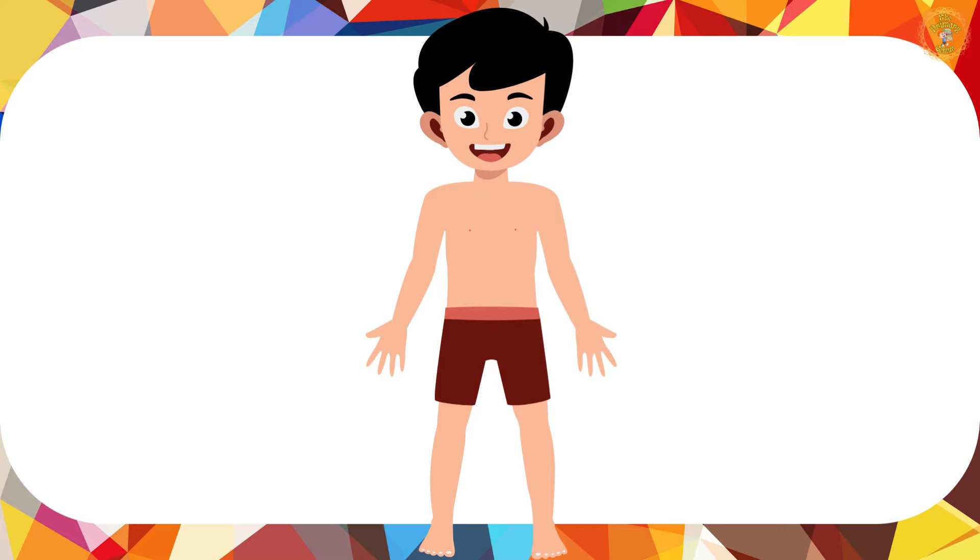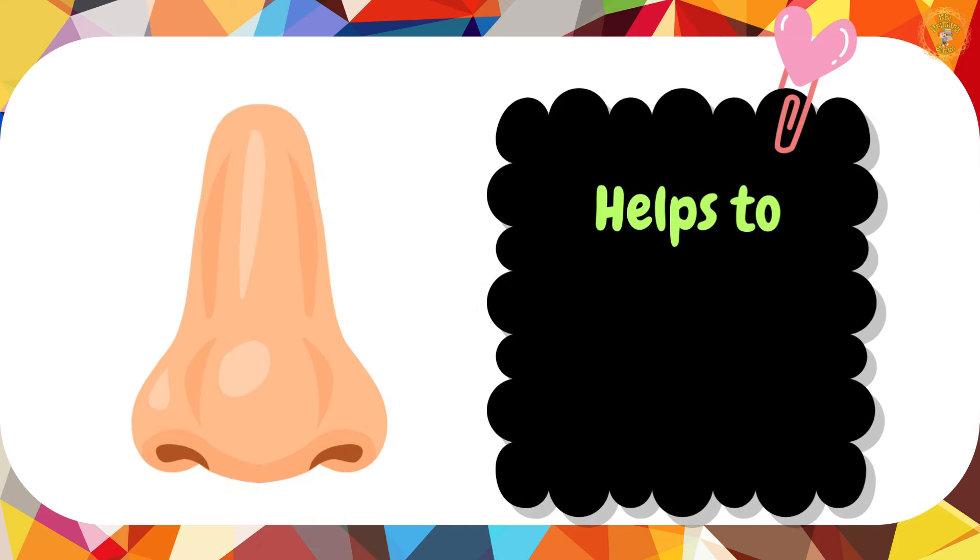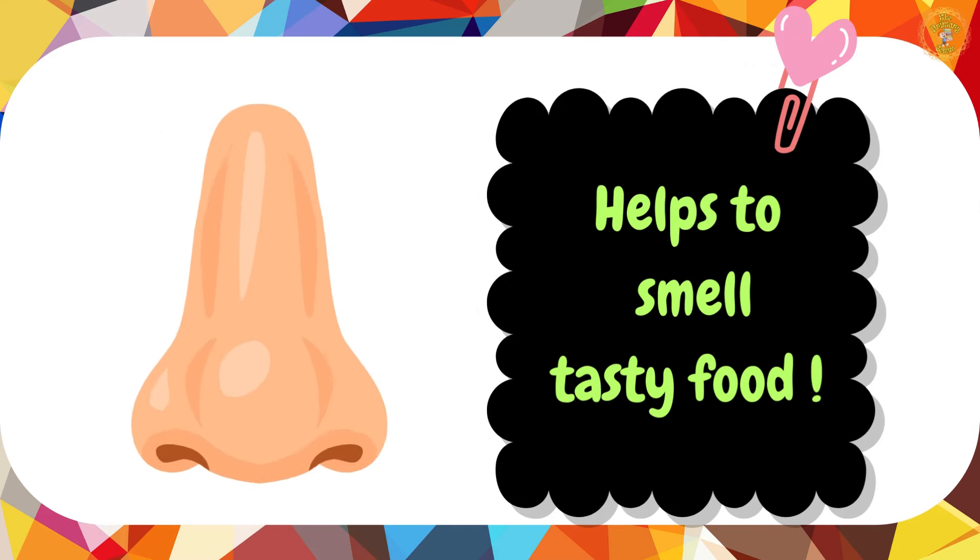Our next stop is my nose. I have one nose. My nose can smell delicious foods.